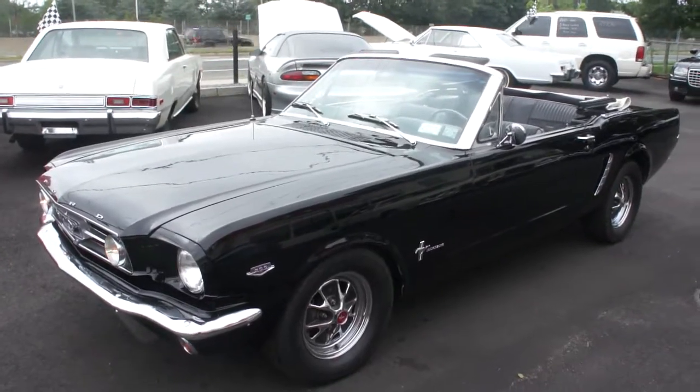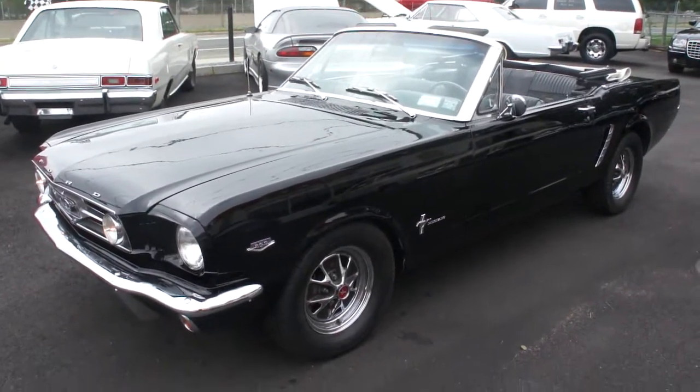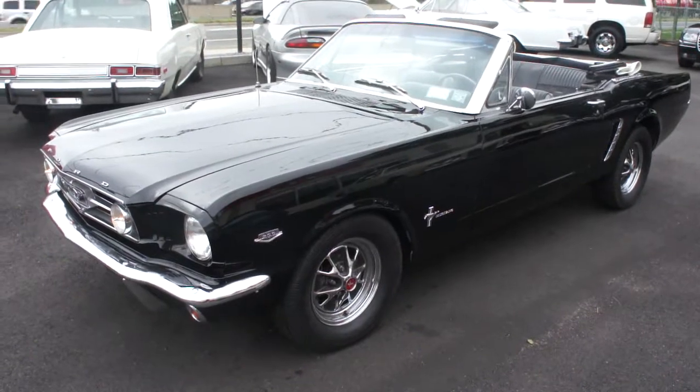Hey guys, thanks for joining us today. My name is Michael from WeBeAutos. Today we have a 1965 Ford Mustang Convertible.